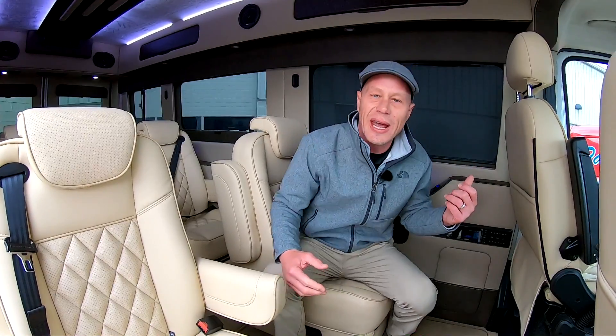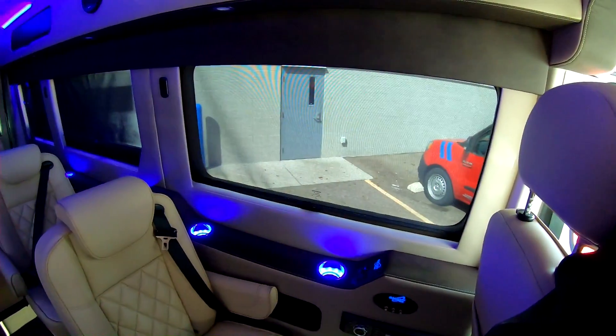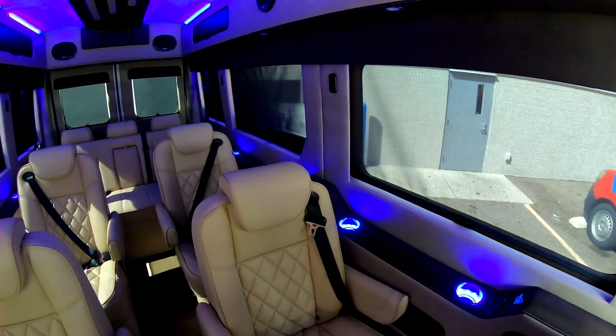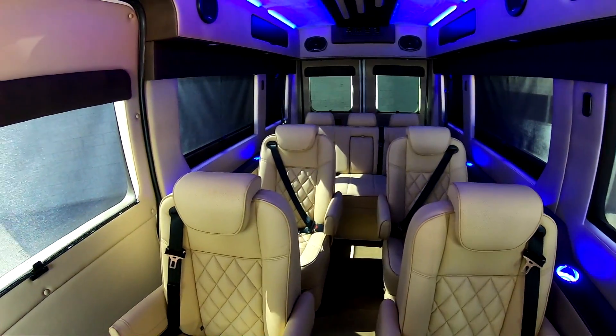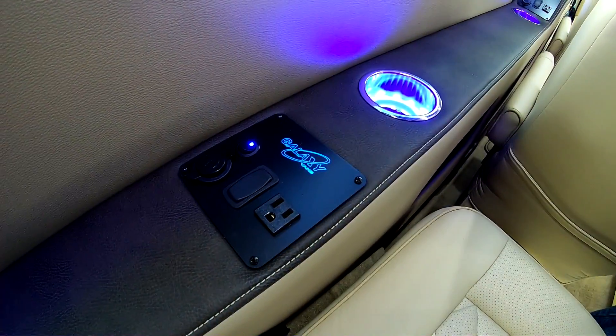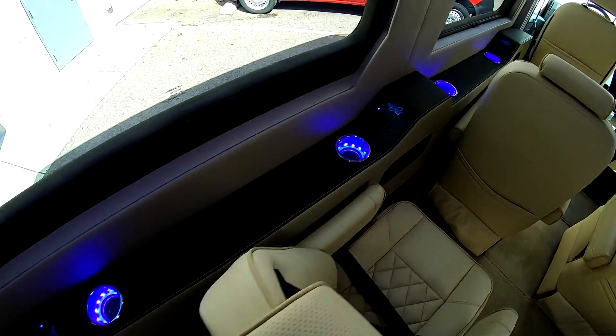As I mentioned on the outside, talking about the privacy glass — behind me here we do have one of the shades down. All the rear windows in the back of this van have their own shade. And every individual in the back of this van has their own charging points, with USBs throughout the back of the van.